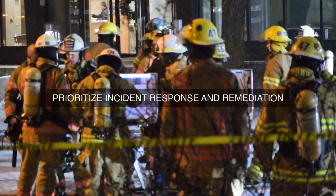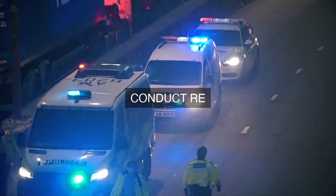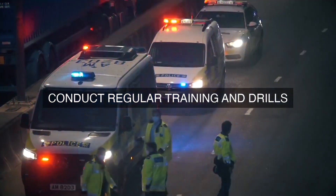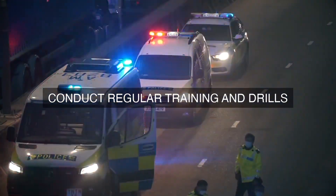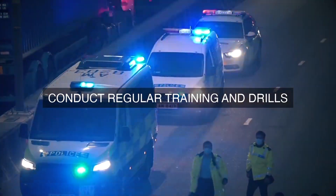3. Developing incident response procedures that are tailored to the specific type of incident, such as malware outbreaks, data breaches, or system compromises. 4. Assigning clear roles and responsibilities to incident response team members, including incident responders, incident managers, and executive sponsors.